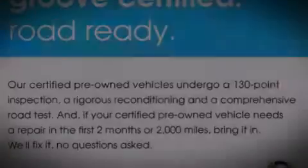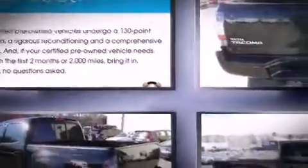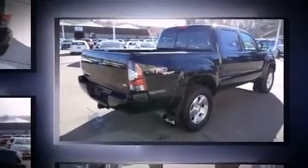Climb inside the 2011 Toyota Tacoma. With just over 40,000 miles on the odometer, you'll be sure to appreciate this model's condition and value. It features a standard transmission, four-wheel drive, and a four-liter, six-cylinder engine.